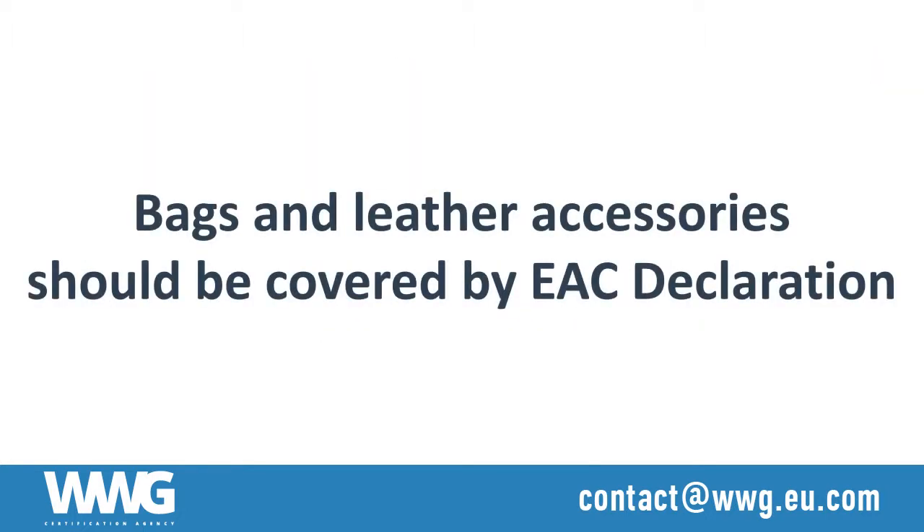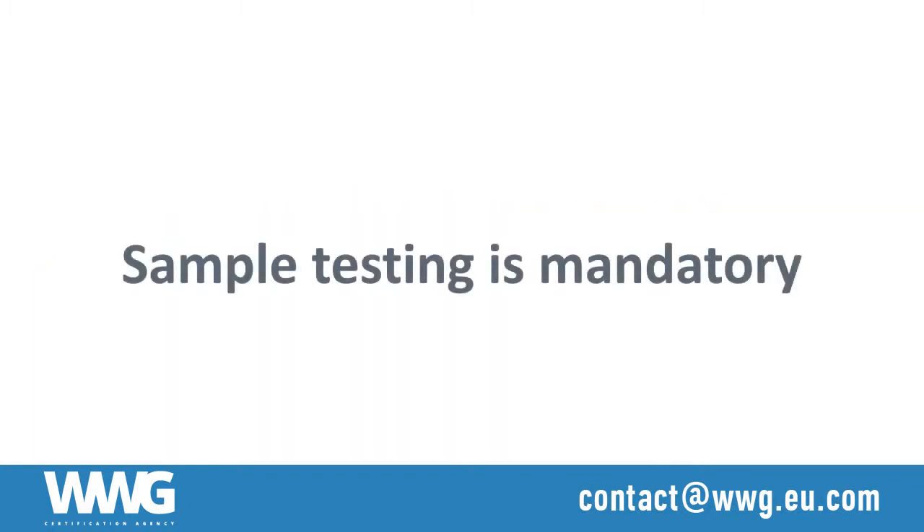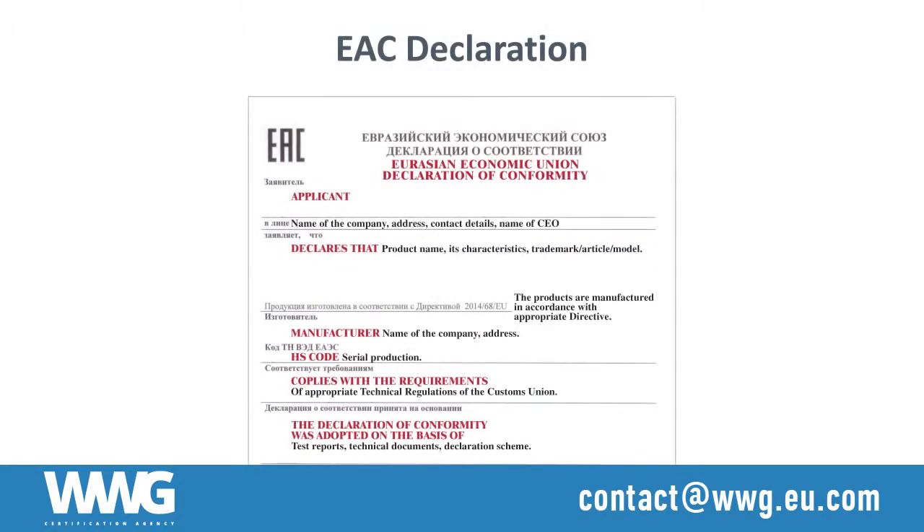Bags and leather accessories should be covered with an EAC declaration. Sample testing is mandatory; if necessary, we can assist with the delivery and customs clearance of the samples. An EAC declaration requires an applicant that is a legal entity registered in the territory of the customs union.